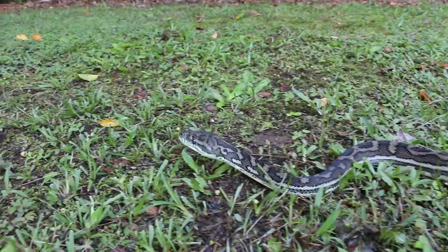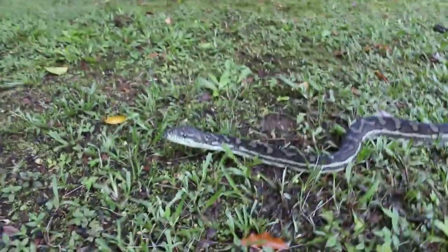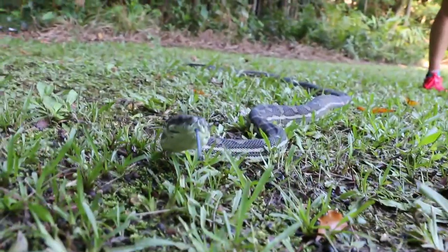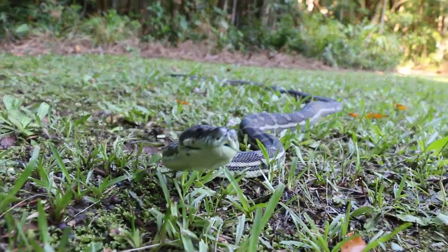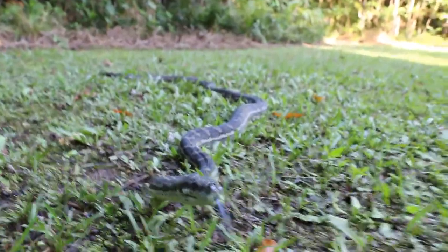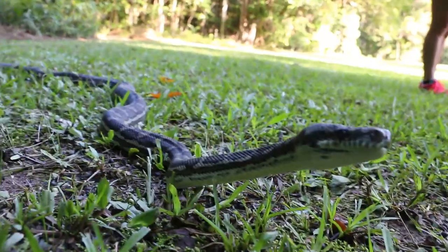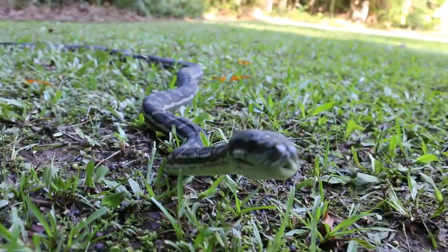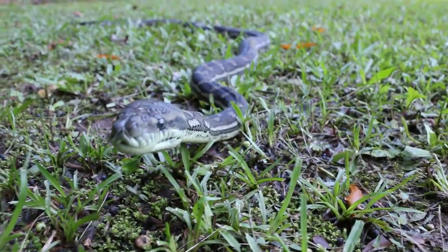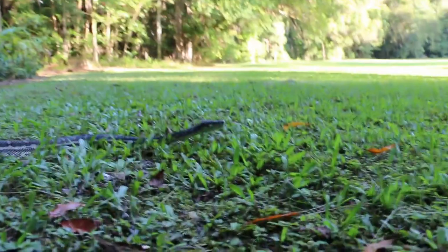When a snake flicks its tongue out into the air, the receptors on the tongue pick up very small chemical particles which are perceived as scent. The tongue then goes back into the mouth into an organ known as the Jacobson organ, which is like a little computer processor sending messages to the brain about what scents have been picked up in the environment. It's actually believed that the forked tongue is used for directional purposes as well — if more chemical particles are picked up on the right fork compared to the left, the snake can assume that whatever these chemical cues are coming from is most likely located to the right-hand side. Amazing stuff!